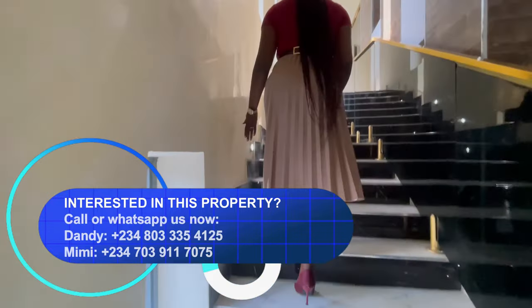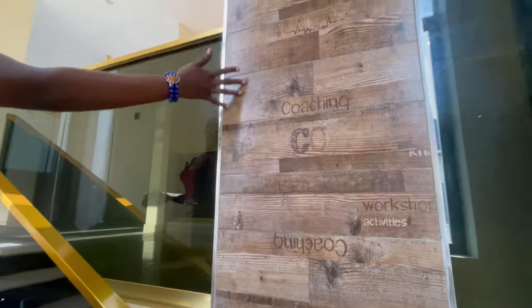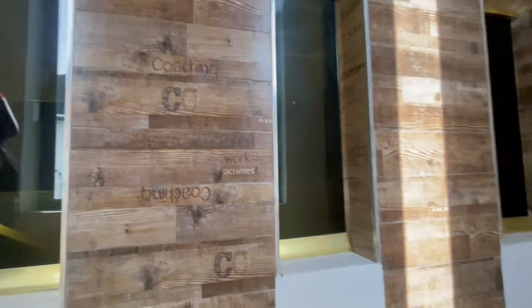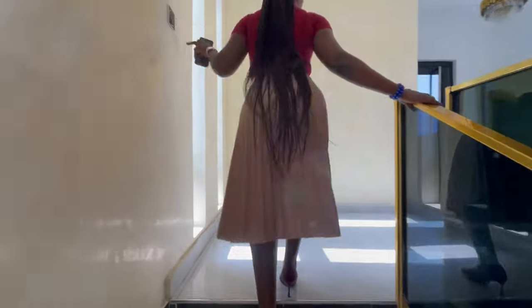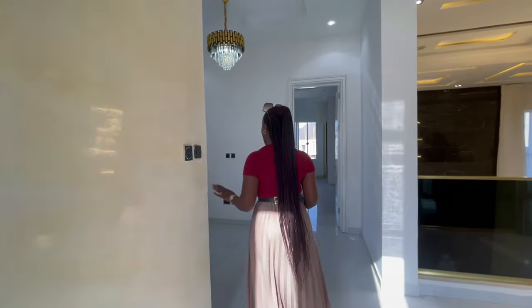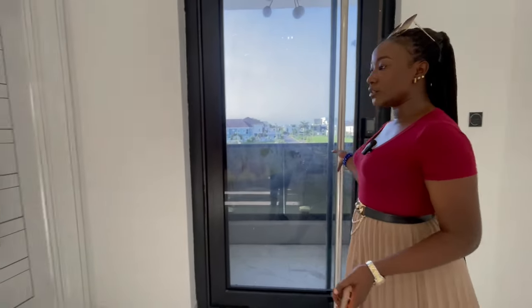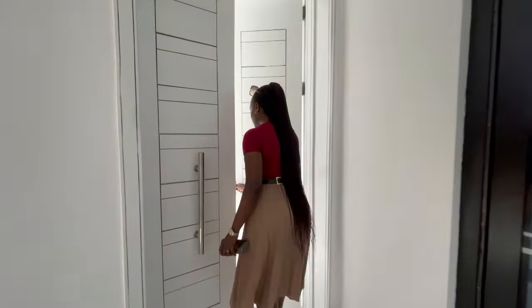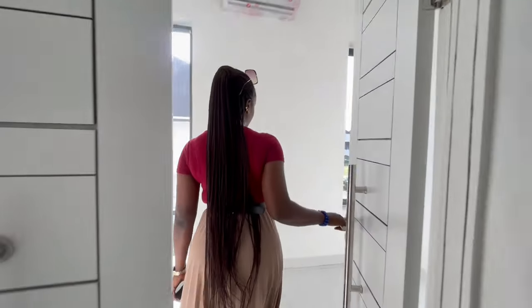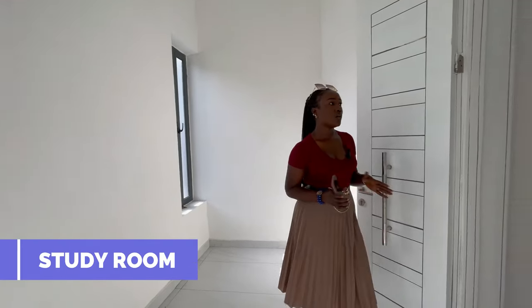Coming upstairs, we have the staircase with a beautiful wall design and a wooden-like tile. On the first floor, over here is the lounge with a balcony, and then there's this space that you could use for a home office, study, or library.